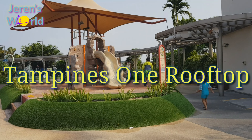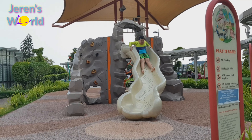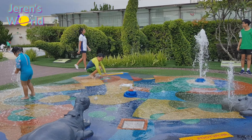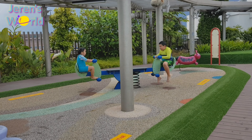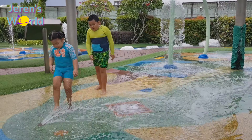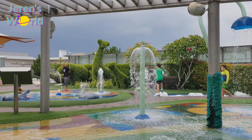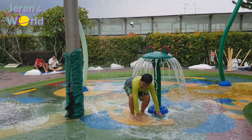Now let's go to Tempiness One Moostop Water Playgrounds! Wow, they have both friends-like playgrounds here! There are animals everywhere! Their playground here is really nice — I just wanted to play here all day! Let's splash splash waterways! I think I can take a shower here! Ha ha ha!